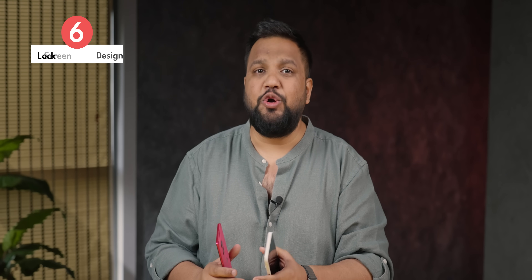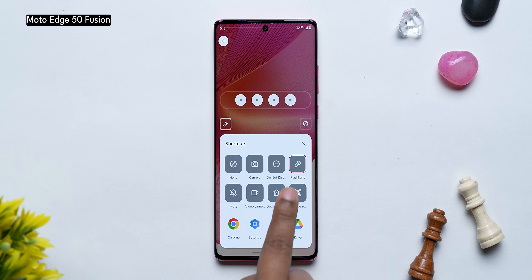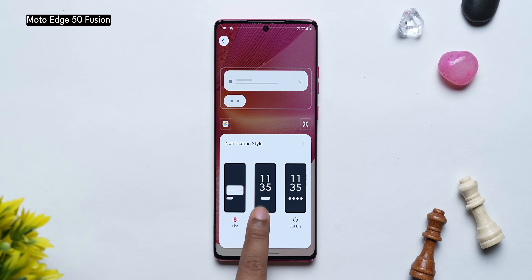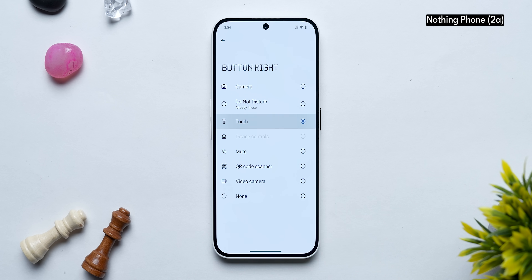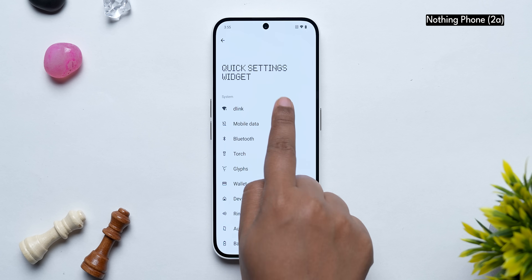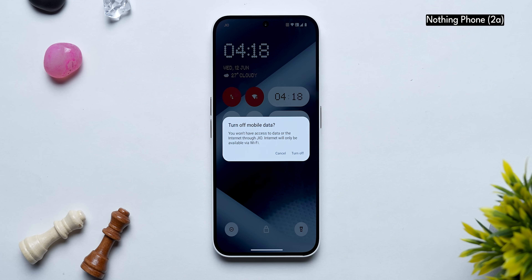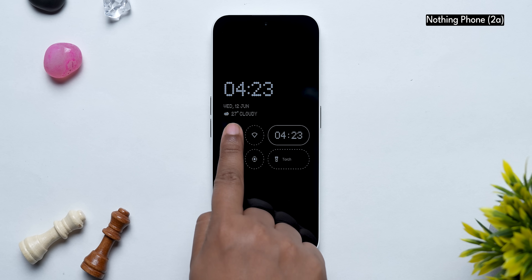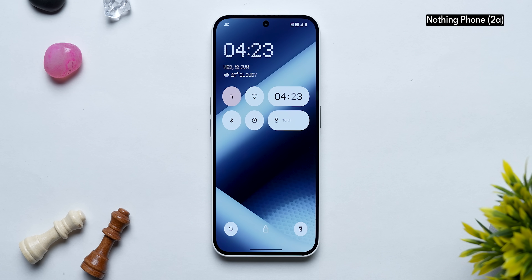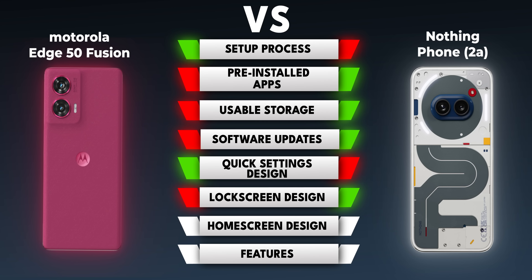Lock screen customization is a big deal these days. On Motorola, you get three clock face options, can change shortcuts at the bottom, and change the notification style. Nothing also lets you change lock screen shortcuts, but it goes further with superb lock screen widgets — including quick settings — so you can toggle Wi-Fi, Bluetooth, or mobile data directly from the lock screen or even from the always-on display. However, peak display seems to be missing on our Motorola H50 Fusion unit.